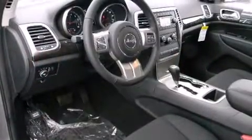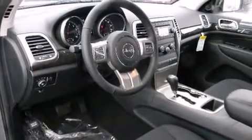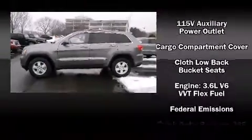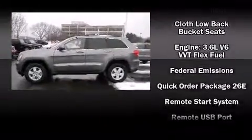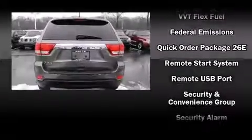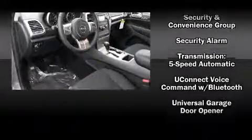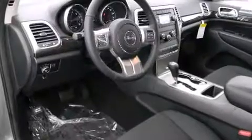Jeep ensures the safety and security of its passengers with equipment such as head curtain airbags, front side impact airbags, traction control, brake assist, anti-whiplash front head restraints, a security system, and four-wheel disc brakes with ABS. For added security, Dynamic Stability Control supplements the drivetrain.